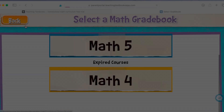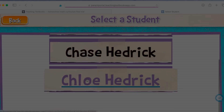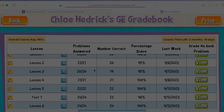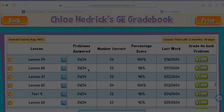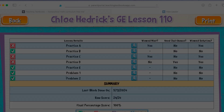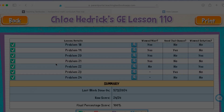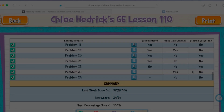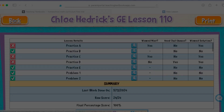If we go back, I'm going to show you inside of my oldest child, Chloe. She was doing geometry this year. As she finished her course, it shows her overall course average. It calculates all of her scoring throughout the whole entire year, which makes grading so easy. If you go into the lesson, it's going to show you problems right, problems wrong, and all of that. You can see if she viewed the solution, if she asked for a hint, and how all of that worked.